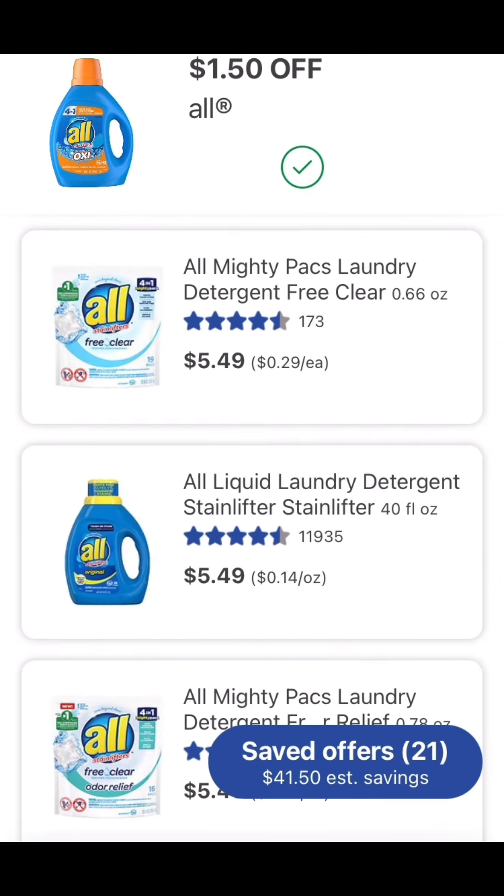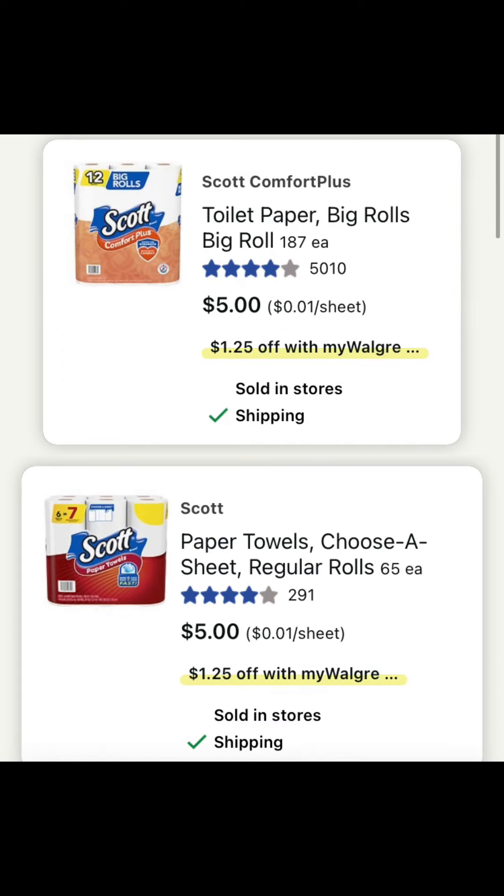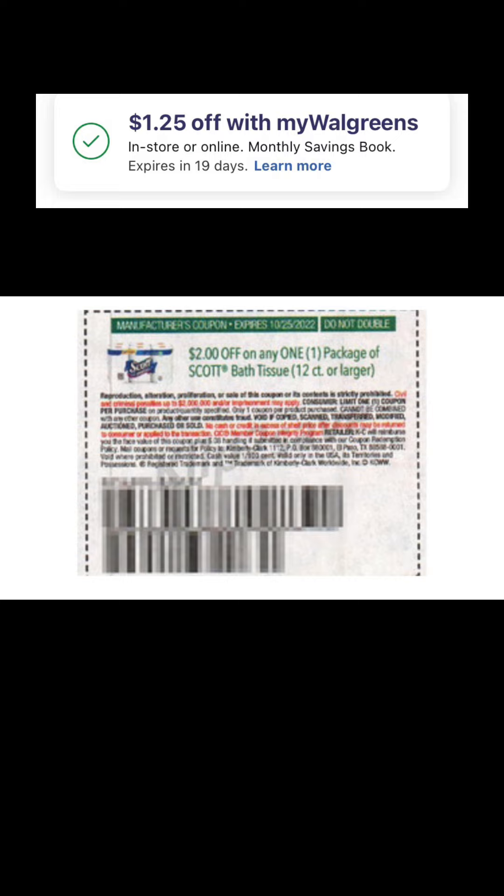Here are some other deals to mix and match to get to that $20 threshold — more laundry care items. If you have the $2 Scott paper coupon, you can possibly get the packs of Scott tissue for $1.75 because you can stack both the paper and the digital coupon. The Walgreens $1.25 digital will attach to each pack of tissue, so if you have four packs, the $1.25 comes off each pack. The Arm & Hammer deal I showed you guys last week — my 10 packs actually came in. If your store is out, consider ordering online and shipping to the store for free.